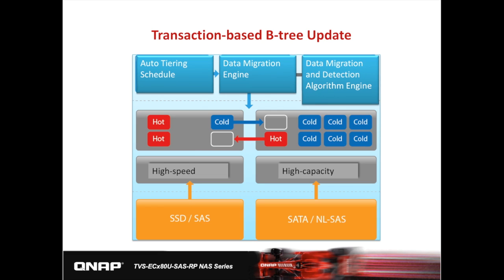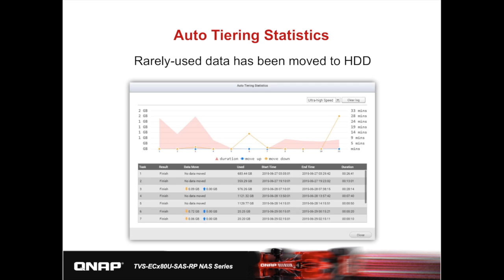To maintain data integrity, data migration will not interfere with normal data IO. According to the report in the Q-Tier app in QTS, it shows which tier data has been moved from and to, and the time spent for migration, which you can see in this chart.